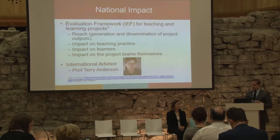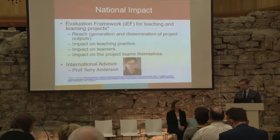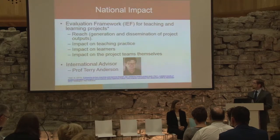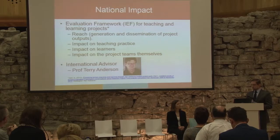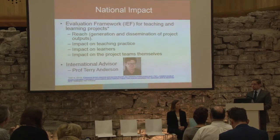Moving on to impact: as part of the project's impact evaluation strategy, we are using the evaluation framework for teaching and learning projects, which is used at a national level in Australia and New Zealand. This framework focuses on four dimensions of impact: reach, impact on teaching practice, impact on learners, and impact on the project team itself. As part of our impact evaluation strategy, we also have an international advisor acting as an external expert — Professor Terry Anderson, a recognised expert in the area of flexible learning.